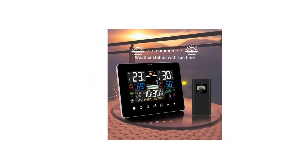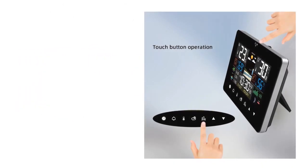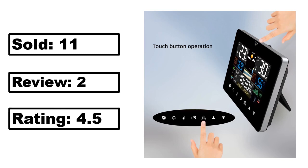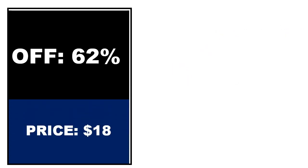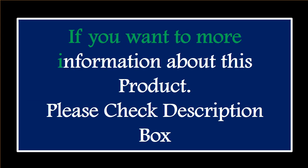At number 4. This is the best quality product in this list. Percent off. Price. Price can be changed at any time. Percent off. Please check the description box.